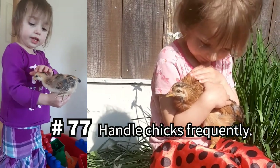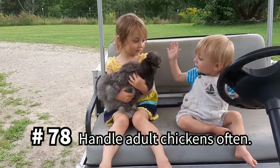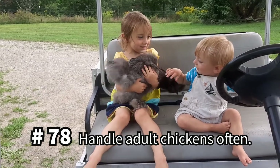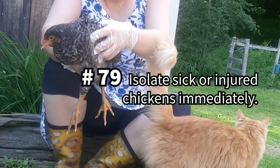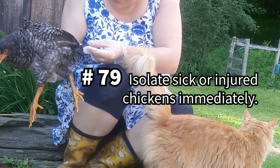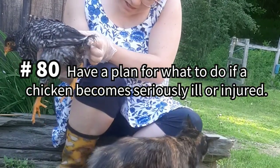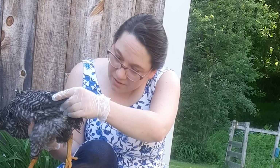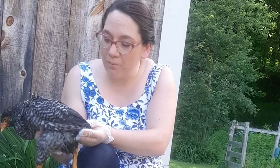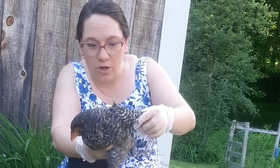Handle chicks frequently to encourage friendly behavior, and handle your adult chickens often as well. Not only will this make your chickens friendly, but it will also help you spot any changes in their appearance or behavior more quickly. Isolate an injured or sick chicken immediately — you can learn more in our video, A Lucky Hen's Positive Journey to Recovery. Have a plan for what to do if a chicken becomes seriously ill or injured. In our experience, veterinarians who treated chickens were far away and costly, so we learned how to humanely dispatch a severely injured or ill chicken at home. It was the hardest yet most useful skill we've had to learn.